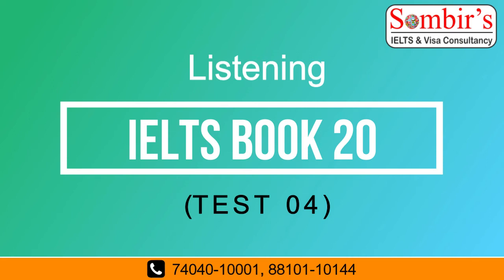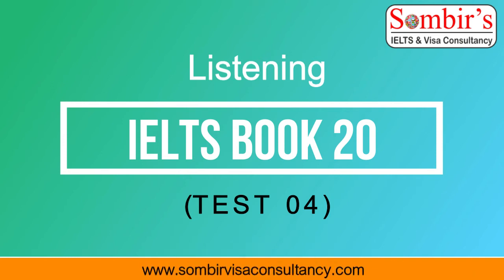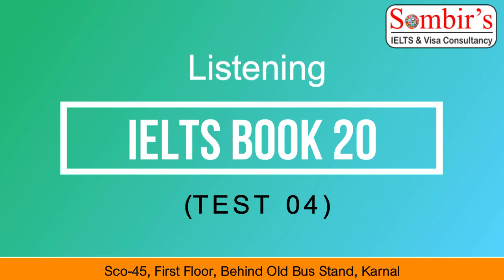Always request a job description from the employer and research employer profiles at the Chamber of Commerce or a local library. You could also try to network with people who work for the company or with employees of companies associated with it. The next step is to match your qualifications to the requirements of the job. Think about some standard interview questions and how you might respond. If you don't have experience or skills in a required area, think about how you might compensate for those deficiencies.